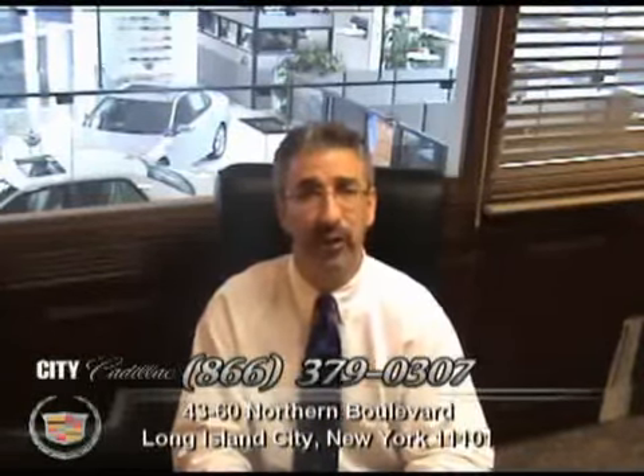Hi, I'm Sam Fox, President and Owner of City Cadillac Pre-owned Superstore at 4360 Northern Boulevard in Queens, New York City. Please discover the City Certified Pre-owned Difference.